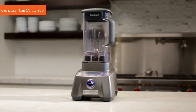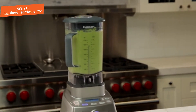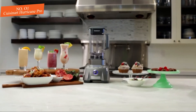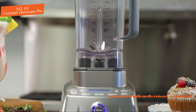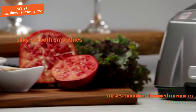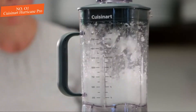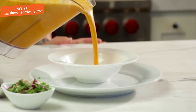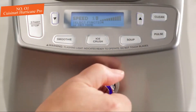Number one: the Cuisinart Hurricane Pro, tying with the Vitamix A2500 for the top score of the entire bunch. The Hurricane Pro was the best overall blender. This model makes magnificently mixed margaritas and silky smooth smoothies. In addition to delicious beverages, this blender easily powers through tasks like grating hard cheese or milling flour and cornmeal without any trouble. It pureed velvety smooth tomato soup and even heated it enough to serve right out of the pitcher.